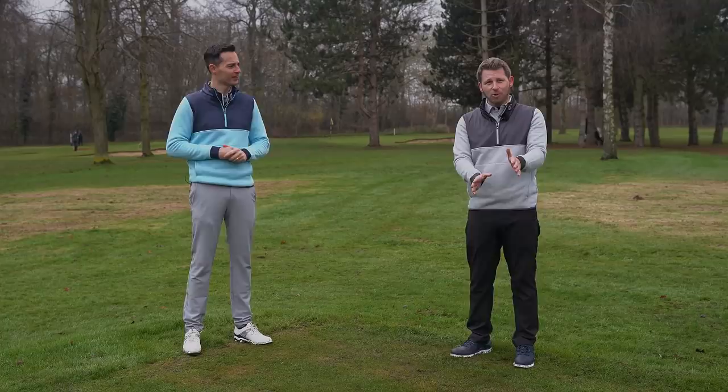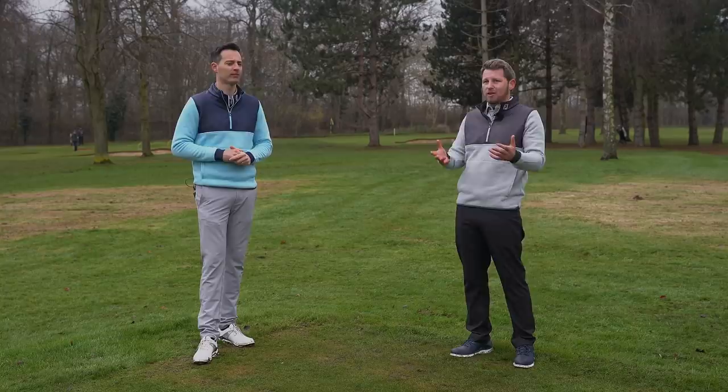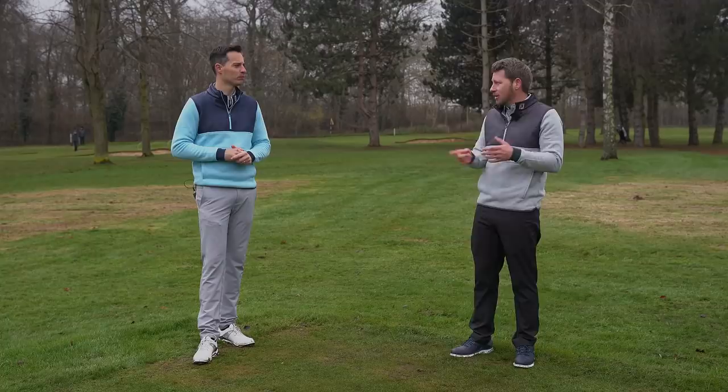Well done for doing your homework, Joel. That definition is going to be stretched just a tiny bit for this, but what we're looking for essentially is something other than your run-of-the-mill clubs, balls, gloves, clothing that's going to really enhance your experience of the game and help you get better. I think we've found six really good ones. Without further ado, let's get started — six gadgets every golfer needs.